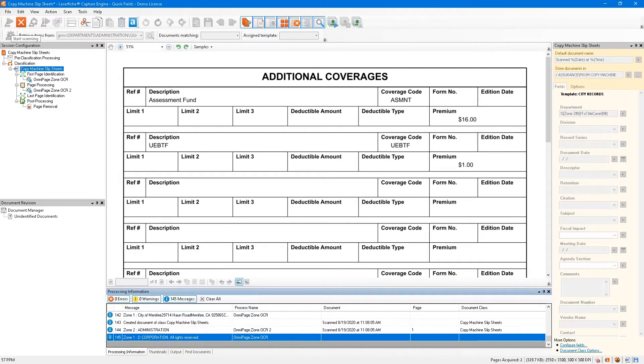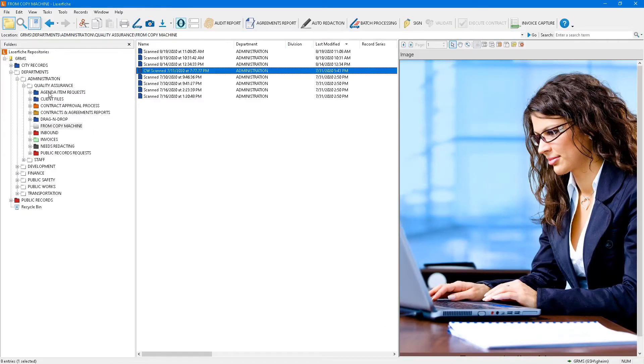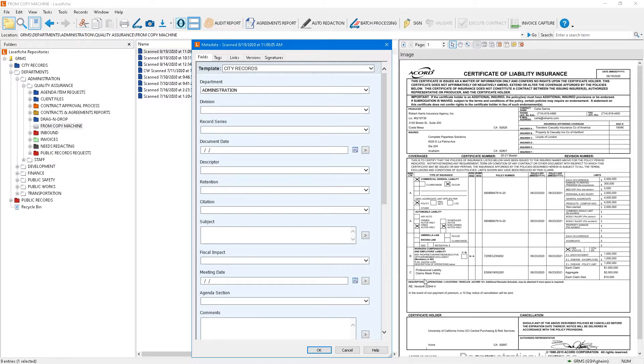Imagine walking up to the copier machine and putting in a huge stack of documents, and by the time you get back to your desk, you open up LaserFiche and inside your quality assurance area, the document you just scanned is sitting there waiting for you. In Complete Paperless Solutions' world, we focus on procedure and best practices. Nothing is ever 100% accurate, so we put checks and balances in place and simplify the end user experience.